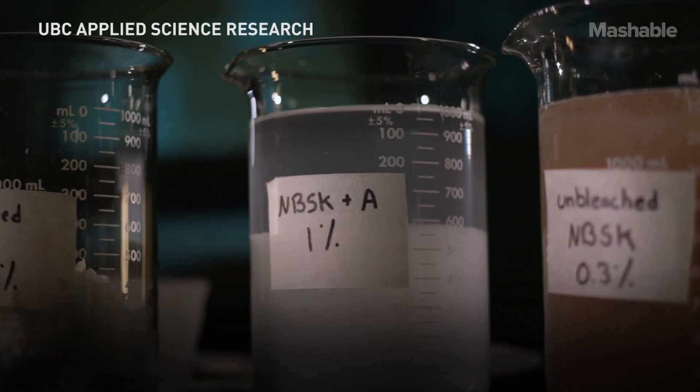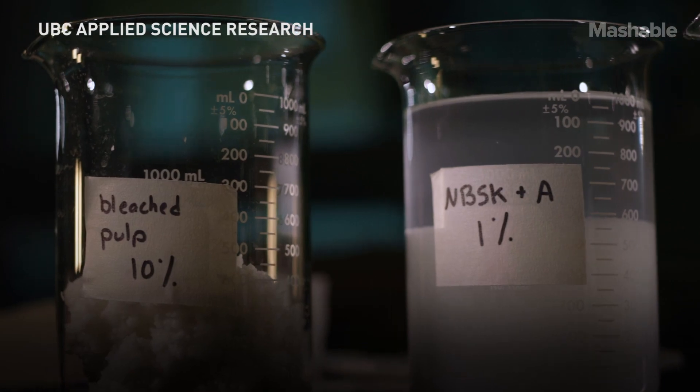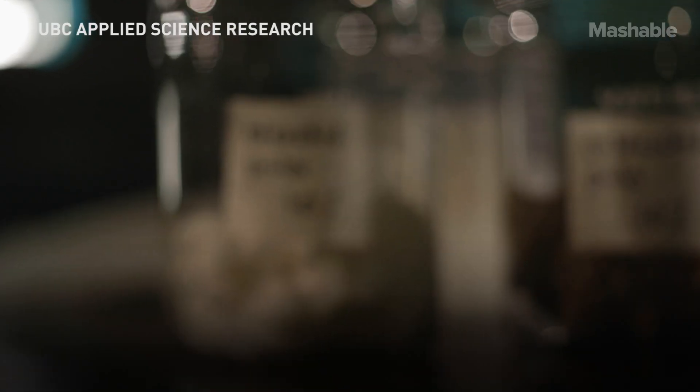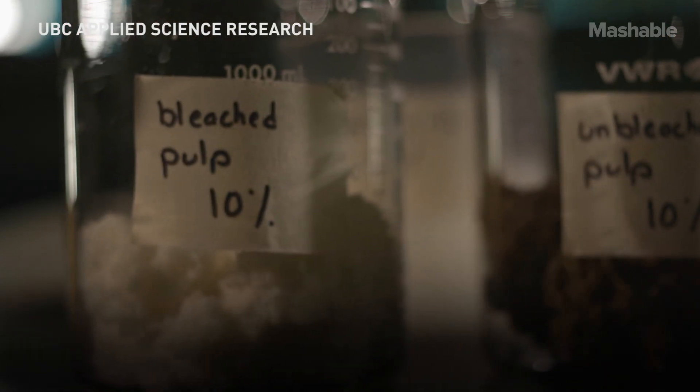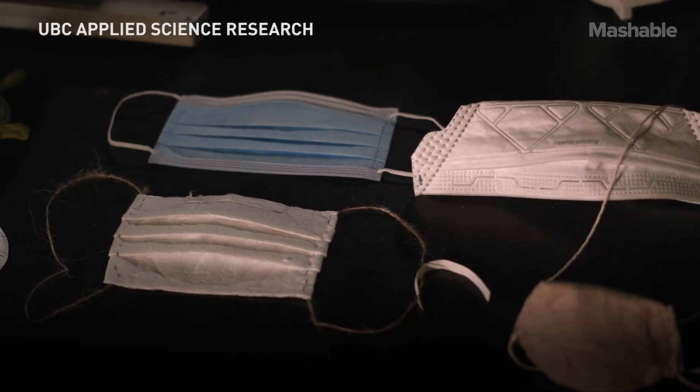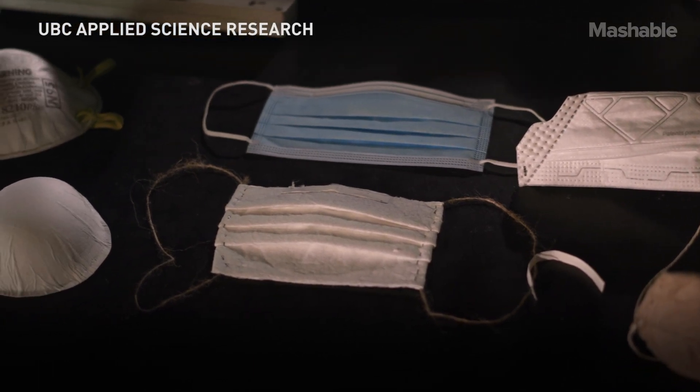The inception of this project came a couple of weeks into the COVID-19 times when we realized that masks were being strewn around the city. We asked: what can we do to make a biodegradable mask? We set about trying to make something from local materials, made locally, to deal with biodegradability but also to shorten the supply chain.